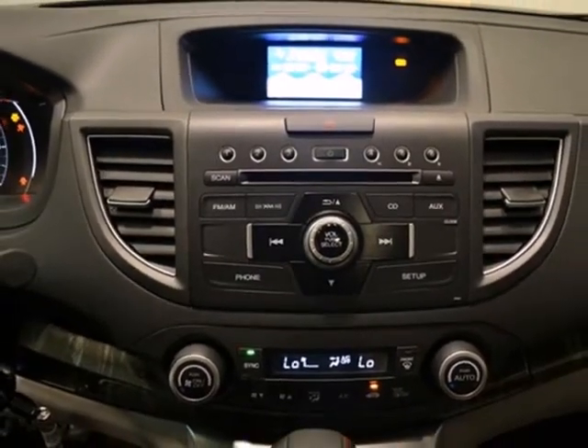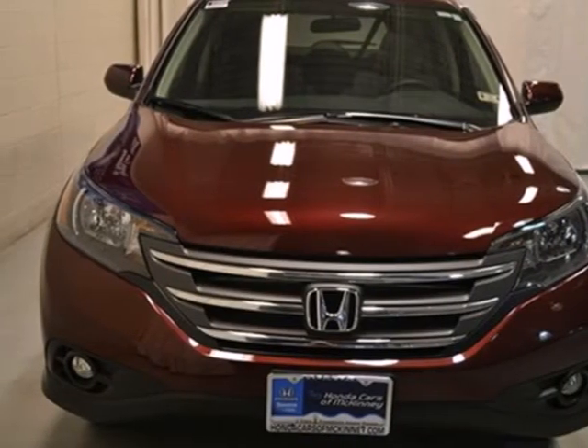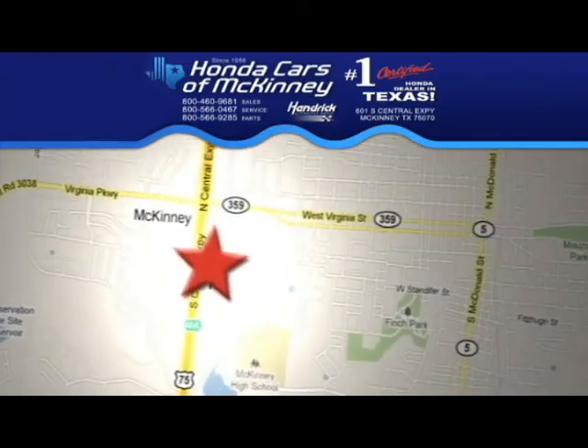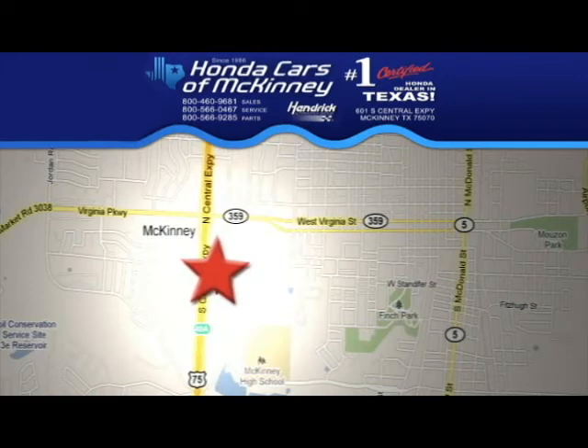Come and see this attractive 2013 CR-V for yourself today. We're conveniently located on Highway 75 northbound, exit 40A in McKinney.